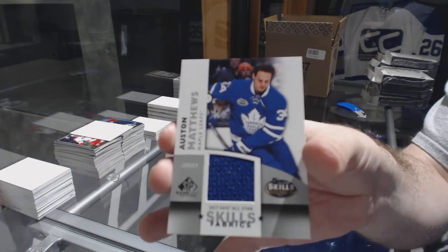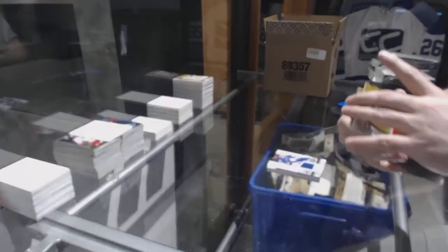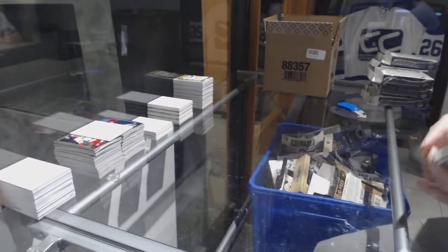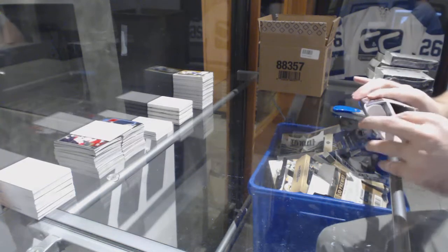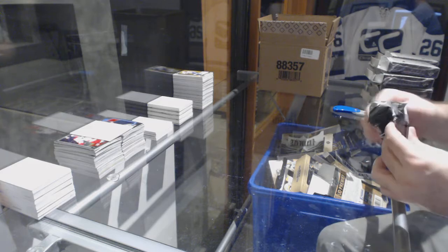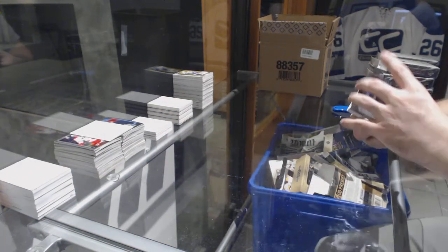I know Smash would be interested in trading for that Matthews card if you're interested at all. For the Devils, numbered to 399, Jesper Bratt. And for the Tampa Bay Lightning, Victor Hedman. All you gotta do is let her know what you collect — I'm sure she has something in her collection for you. We've got number 223 for the Maple Leafs — Calle Rosen. Pittsburgh Penguins, 228 — Carter Rowney.